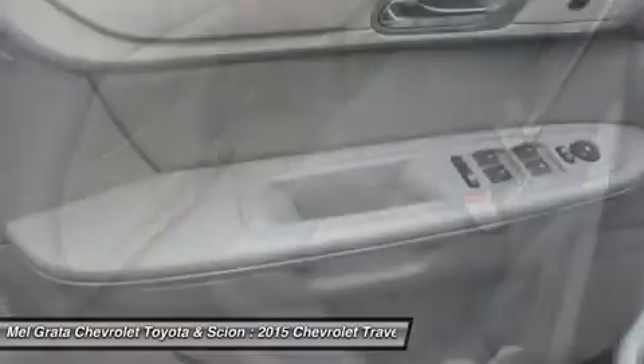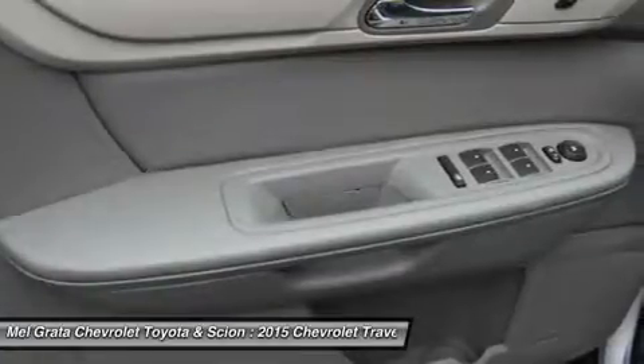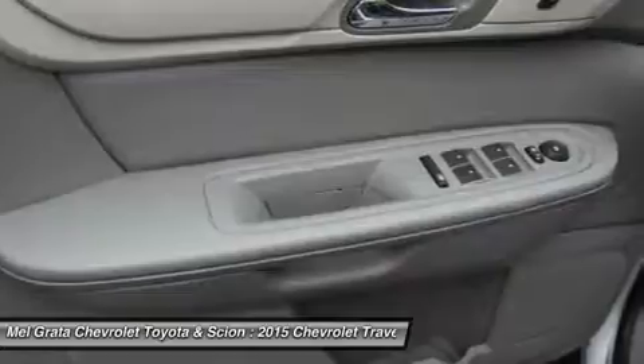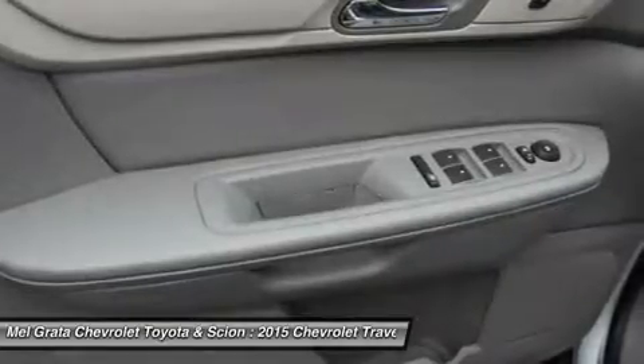Plus, adults can fit into the third row. Copious cargo space swallows shopping bags, luggage, and lumber.